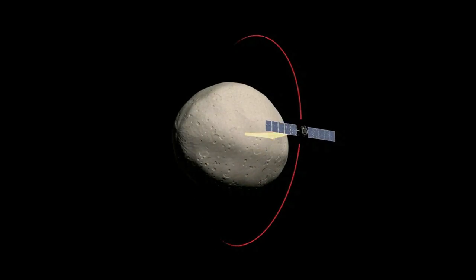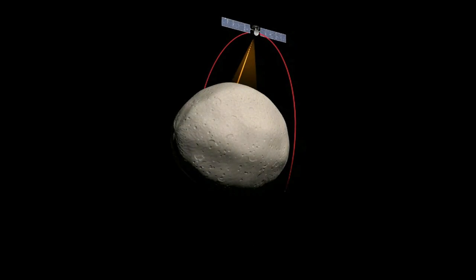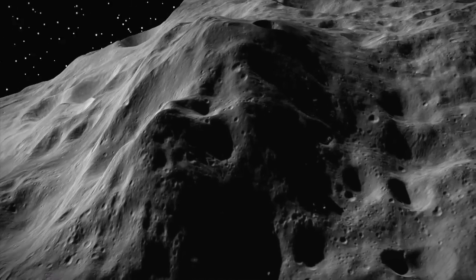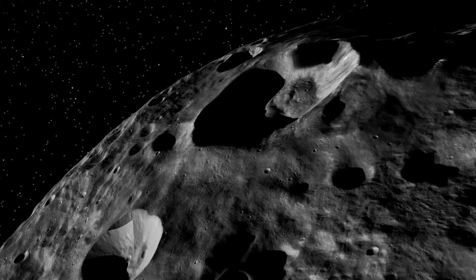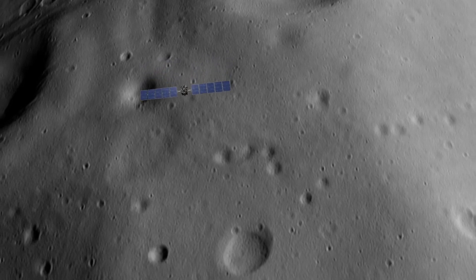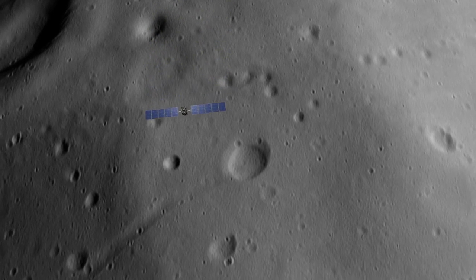And then it revealed this whole fascinating, complex, alien world with precipitous cliffs and towering mountains, vast craters punched into the crust — a whole fascinating world that really is more closely related to the terrestrial planets than it is to what people think of normally as asteroids.